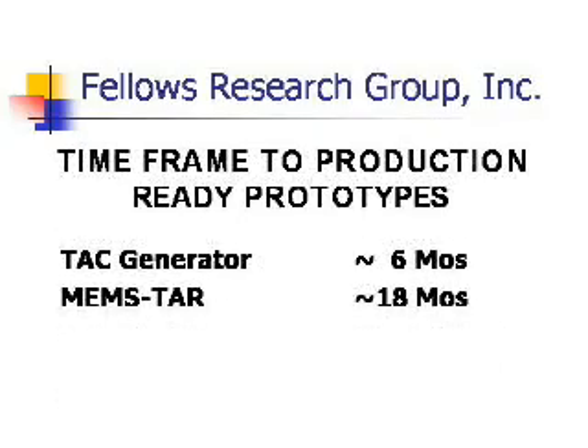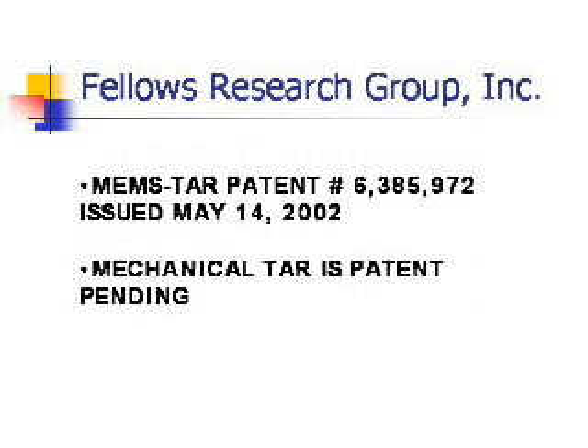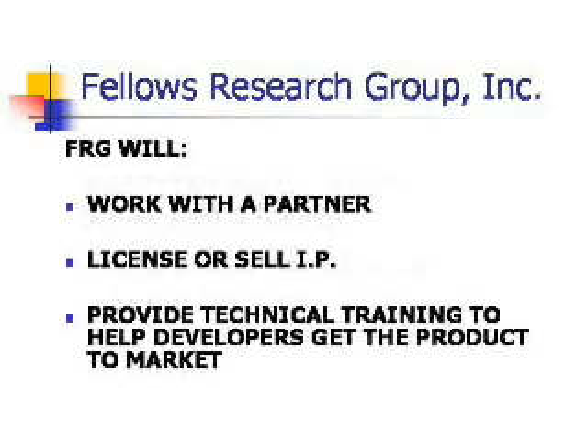The larger generator can be market ready in a few months. The MEMS-TAR in about 18 months. We have an issued patent on the MEMS-TAR and a pending patent on the TAC engine. We would prefer to license the technology and provide technical consulting to help the buyer develop the engine and resonator and get them to market. We're willing to work with equity investors, partner with someone, or sell the intellectual property outright.